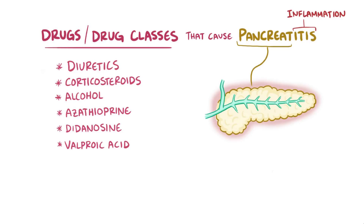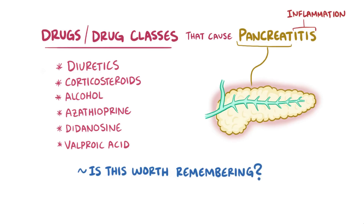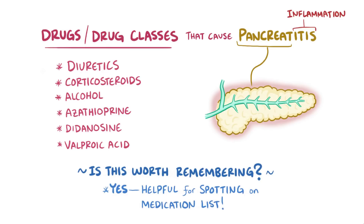First things first though, you have to ask yourself: is this something that's worth remembering, and is the learning objective clear? Clinically, it's really helpful to have these six drugs or drug classes in your working memory, so that you can spot them on a medication list and think about them as a potential cause of pancreatitis.